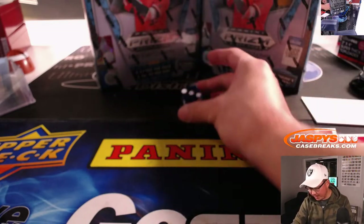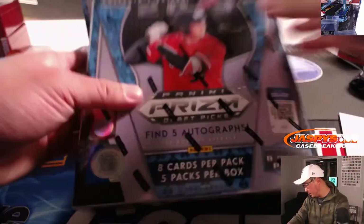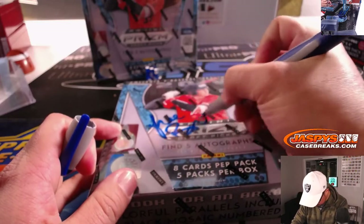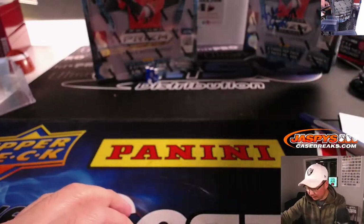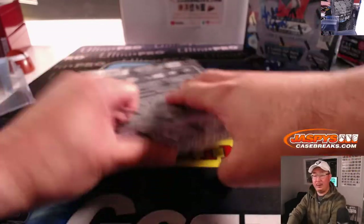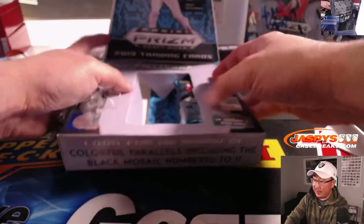And it's three — one, two, three. So that's the one we're going to open. This will be the free box. Now let's open this and number those packs.